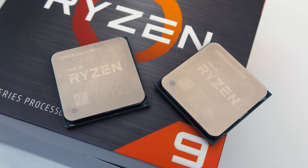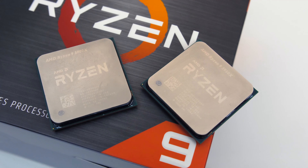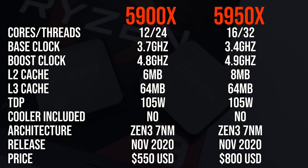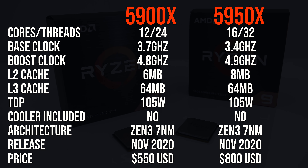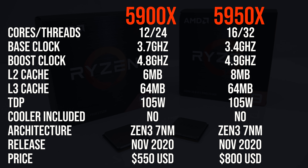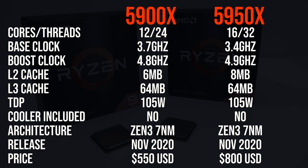I've compared AMD's two best Zen 3 processors in games and applications to help you decide which to pick. The main differences in specs are seen in the core and thread counts. The 5950X has four additional cores, a little more cache, and a slightly higher max boost clock speed, so really just minor changes outside of the core differences.